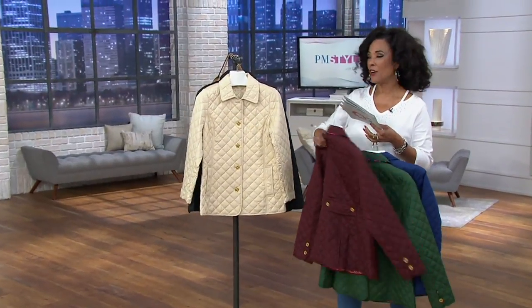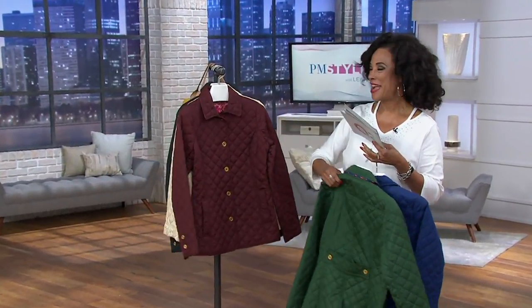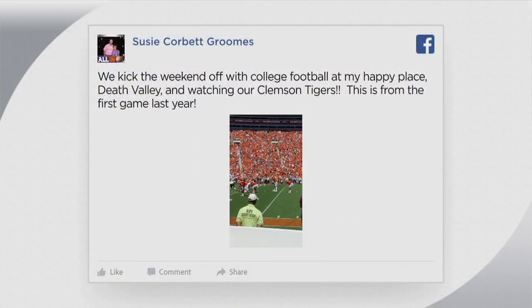I was reading today an article talking about Labor Day, and they were listing the top 10 things to do for Labor Day. One of the things on that list was...